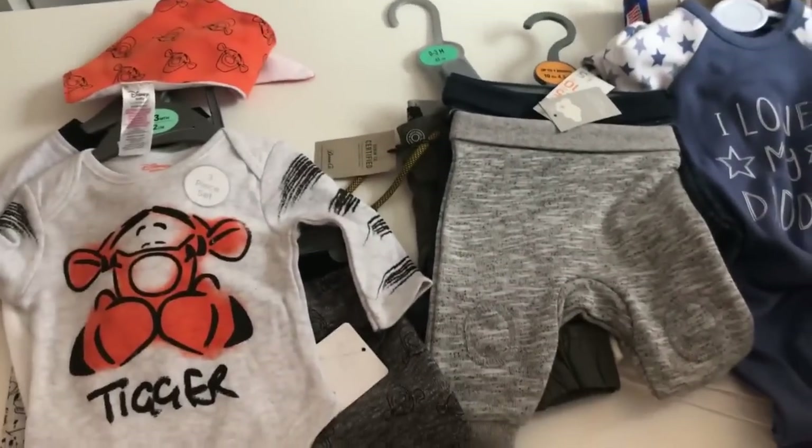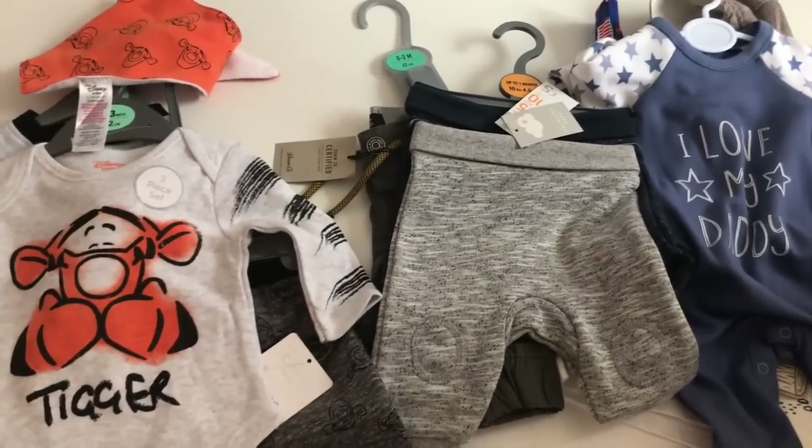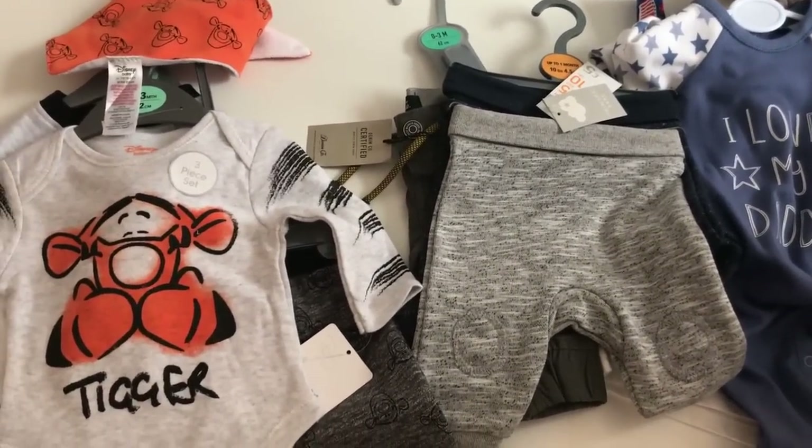So there we go — that is the stuff we picked up on our little shopping trips! I hope you've enjoyed this little baby clothes come shop with me slash haul video. If you have, please give it a like, don't forget to subscribe, and I hope to see you again soon for another video. Bye!